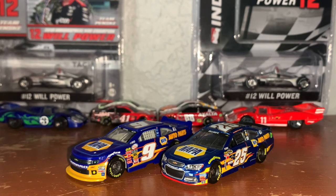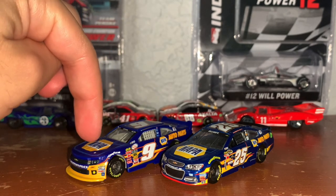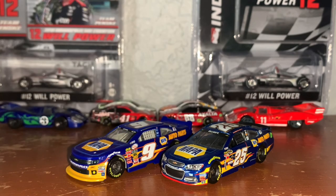So that's gonna do it for today's video. Which paint scheme and car do you like better? Do you like Chase's 2015 Xfinity car or Chase's 2015 Cup car? Please tell me in the comments below. Thank you guys so much for watching this video — comment, like, and subscribe for more. Follow my social media accounts, links in the description below. This is IanPerez48 signing off. Goodbye.